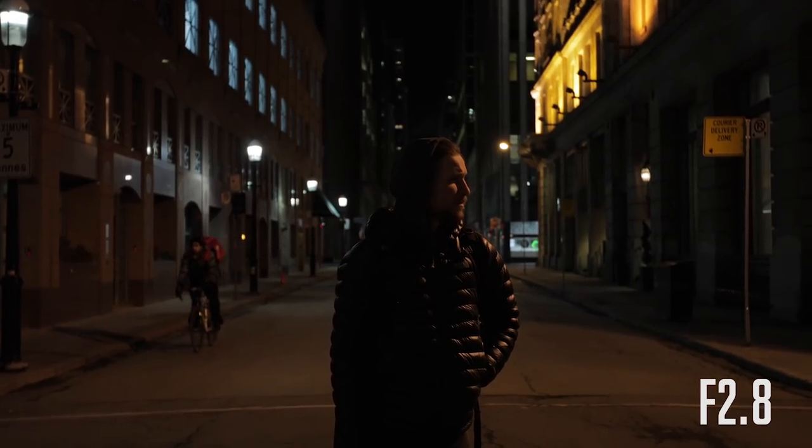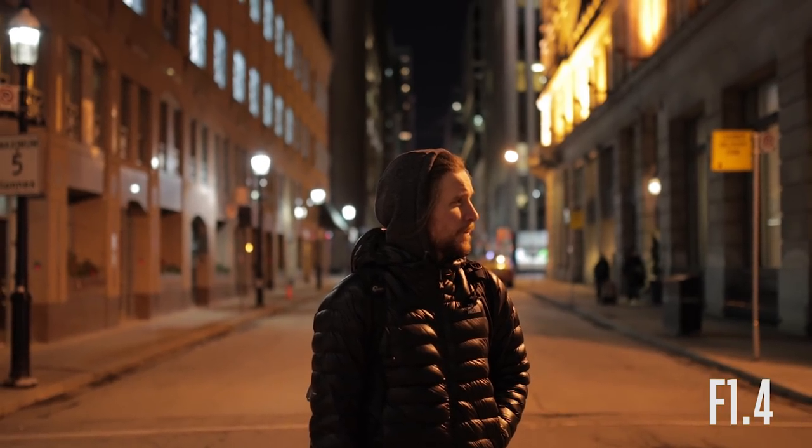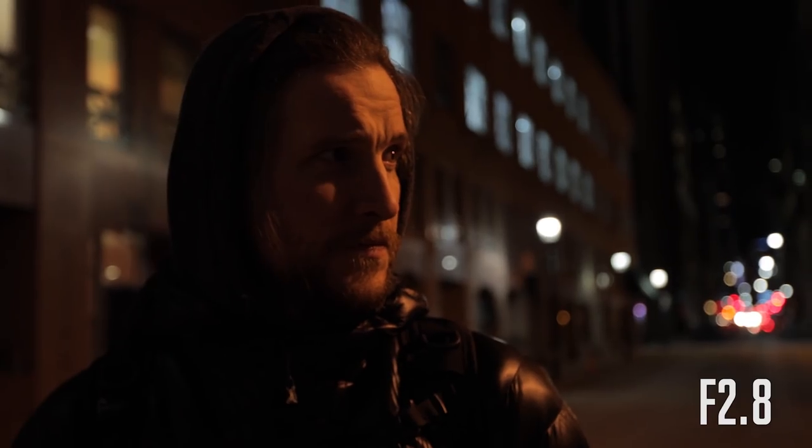Number one is to use a fast lens. It makes a massive difference if your lens can do something like f2.8 or even lower — f1.4, f1.8. You can get a lot more light with that. Here's a comparison: the exact same shot, exact same settings at f2.8 and then at f1.4. It's almost overexposed at f1.4, so I could drop down the ISO and then you're gonna get less noise. It really makes a big difference to use a fast lens.